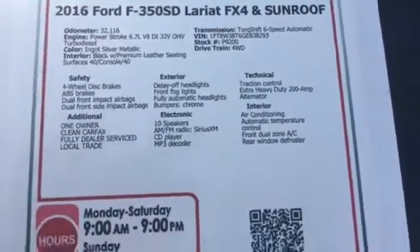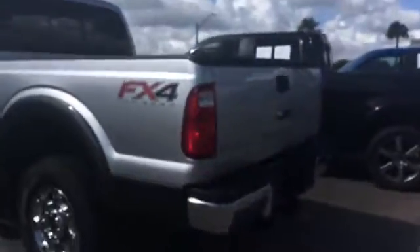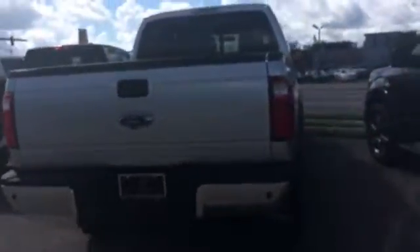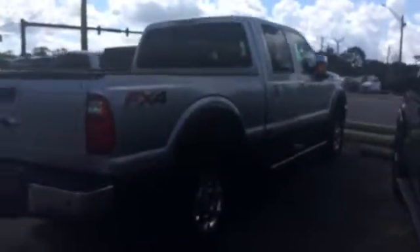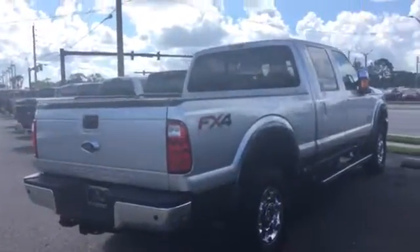It's also an FX4 off-road edition package, so if you literally need to tow anything, this truck can definitely do it without a problem — pretty much pull a house almost off a foundation. It has parking sensors, dual exhaust on the back, fully loaded, and elephant ears for your side mirrors. Call me at 904-534-1045.